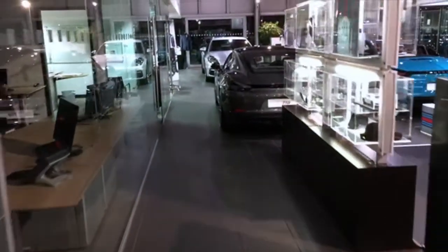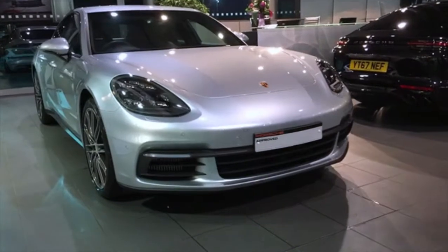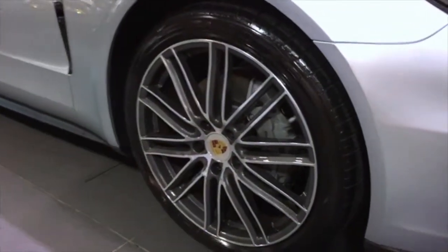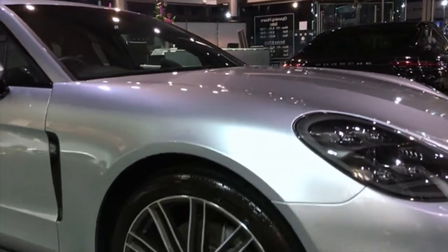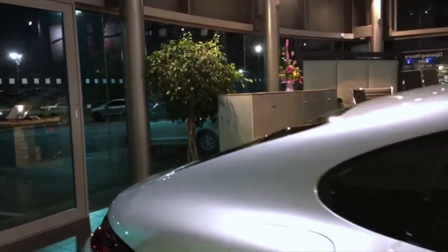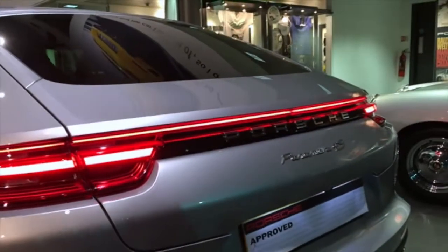We have a couple of new shape Panameras — a 4S petrol in black and a GT silver hybrid. Hybrids are proving very popular, especially for company owners. Now, back to the rhodium silver approved used 4S diesel. Panameras are phenomenal cars — the first generation was a little quirky, but the new shape has changed the whole exterior and interior design. This one's got the 911 turbo design wheels and rhodium silver metallic paint. Going around the back, you can see the light strip that extends the full width of the car at the rear.